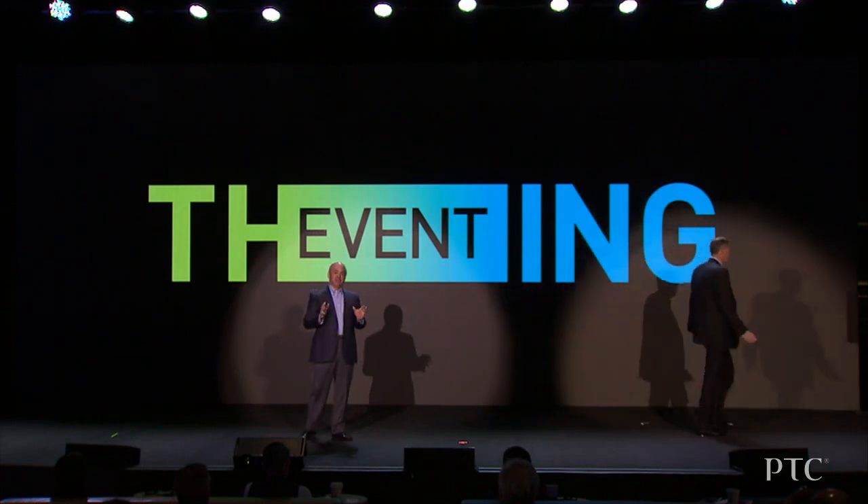It's great to be working with ServiceMax to deliver the killer apps for IoT and augmented reality in the enterprise.